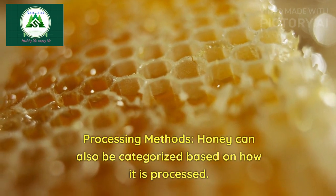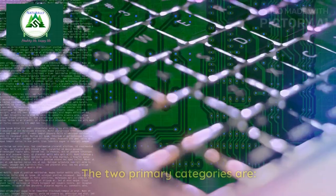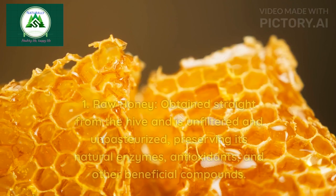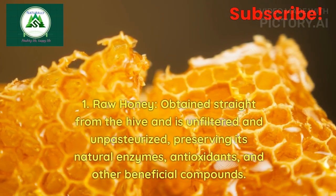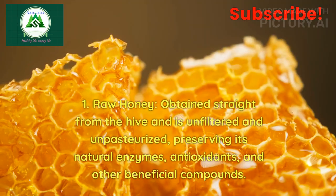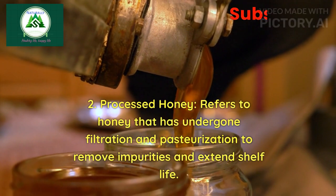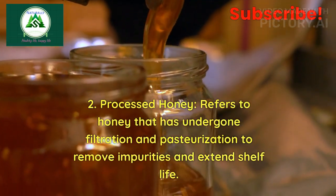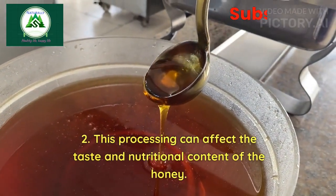Processing methods: Honey can also be categorized based on how it is processed. The two primary categories are: 1. Raw honey — obtained straight from the hive and is unfiltered and unpasteurized, preserving its natural enzymes, antioxidants, and other beneficial compounds. 2. Processed honey — refers to honey that has undergone filtration and pasteurization to remove impurities and extend shelf life. This processing can affect the taste and nutritional content of the honey.